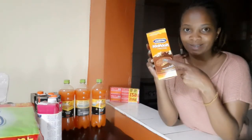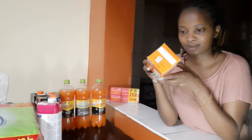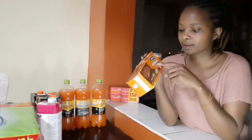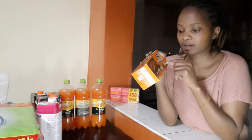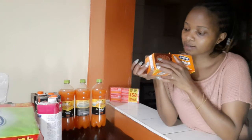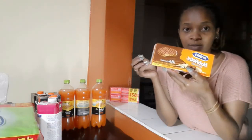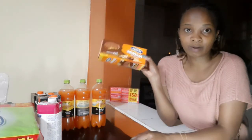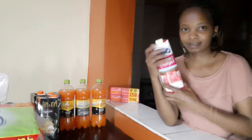According to my nutritionist, she recommended these Hobnobs because they are oats with milk and chocolate. I'm on a journey to increase my weight and she told me these oat biscuits are good for snacking when you feel hungry. They have a little amount of sugar — the only sugar is the top layer of chocolate. This is a healthy biscuit for anyone, whether adding weight or losing weight. It's a good snack.